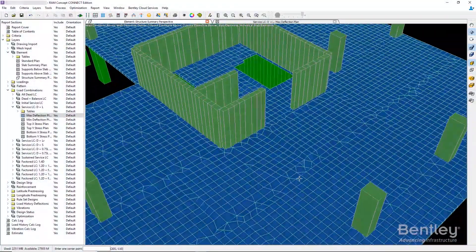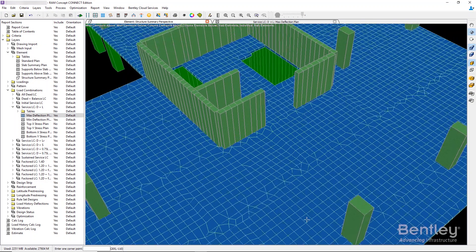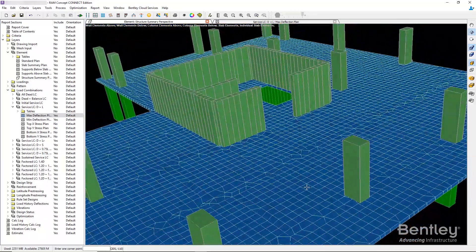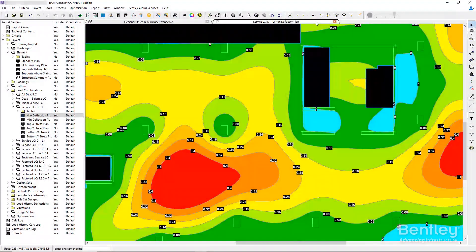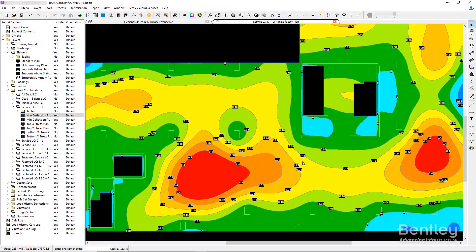With Bentley's RAM Concept, the team was able to perform finite element modeling to analyze the entire building, testing stability against wind and numerous forces. Using Bentley's meshing algorithm, they were able to accurately predict the floor slab concrete behavior and integrate it with other software.